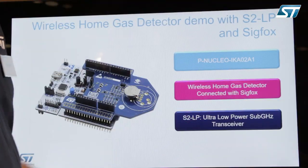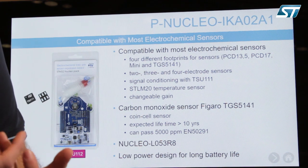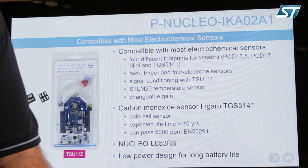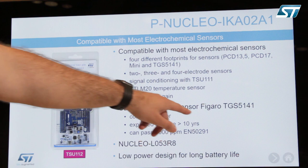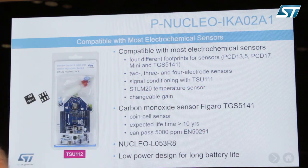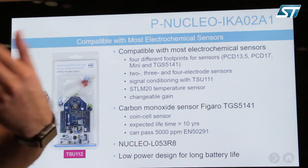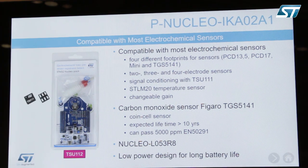In terms of solution, the IKS02A1 is a very complete development ecosystem for gas sensing type of application. It basically comes with the Figaro sensor, the TGS5141, which is essentially a coin cell shaped gas sensor technology with an expected lifetime of more than 10 years, so you can expect very long longevity in terms of gas sensing.